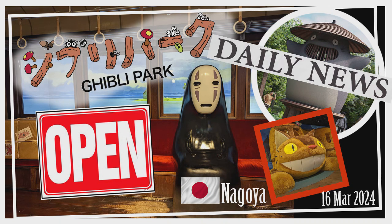Located in Aichi Prefecture, Ghibli Park has quickly become a must-see destination since its grand opening, and with all five areas now unveiled, it's a dream come true for any Ghibli fans.